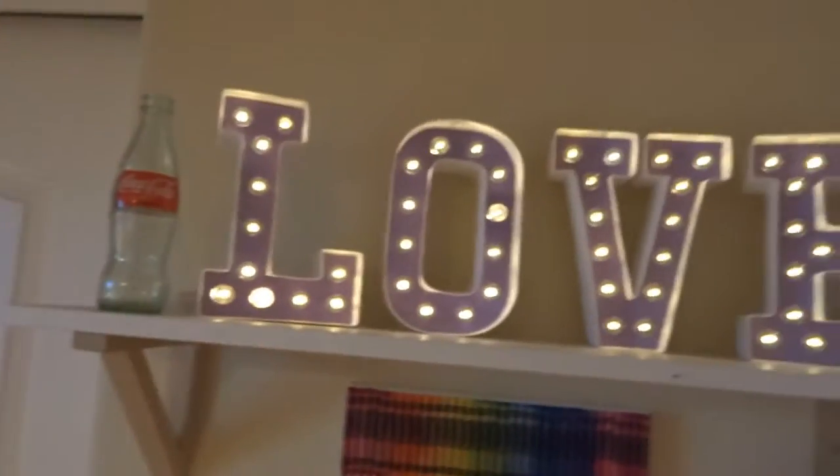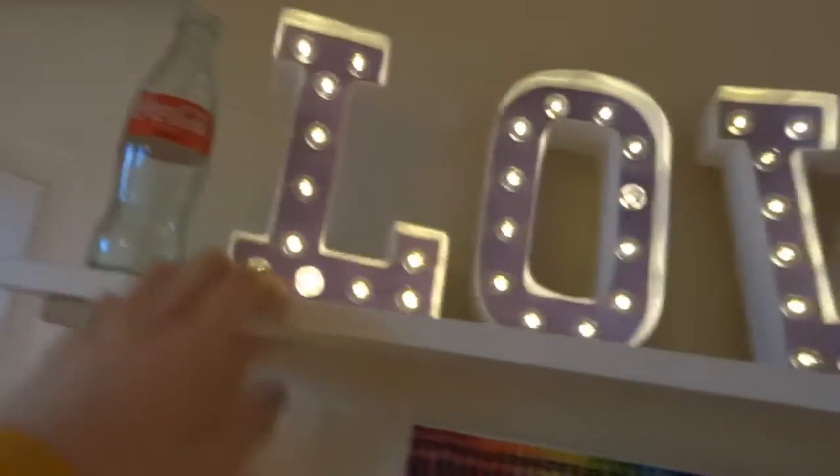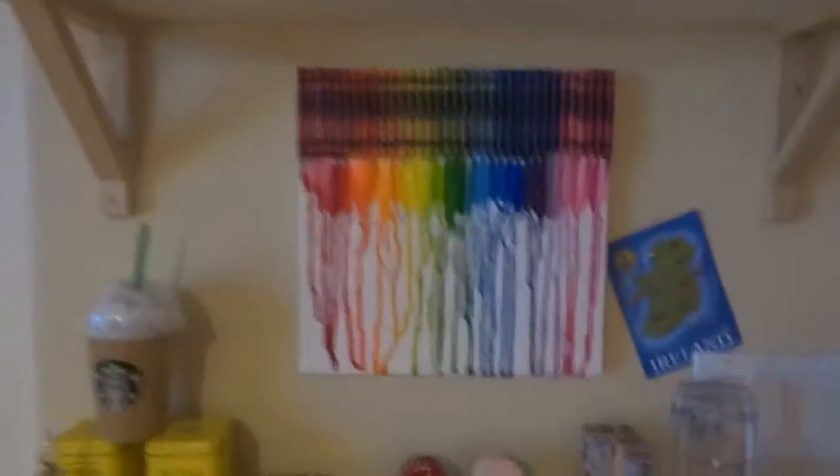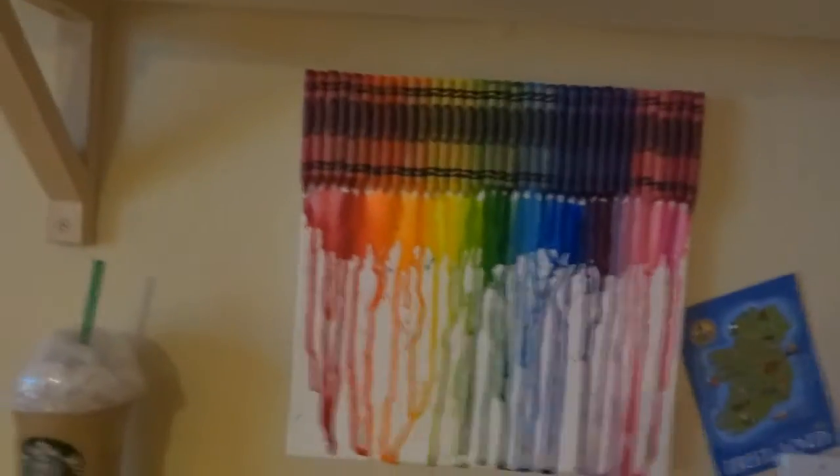Up here I have these letters that I absolutely am obsessed with — they're battery operated. And I put some purple scrapbook paper beneath them because I like purple. Over here we have my crayon dripping fun art that I did a couple years ago. It's so colorful, I just love colors.